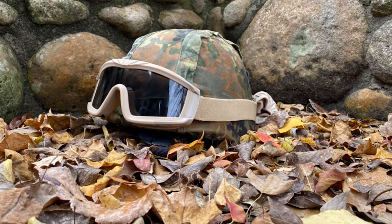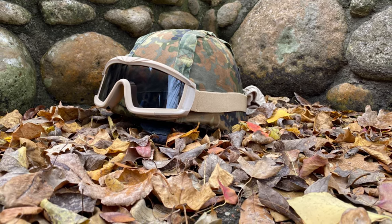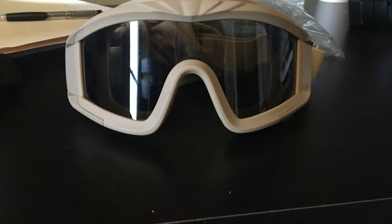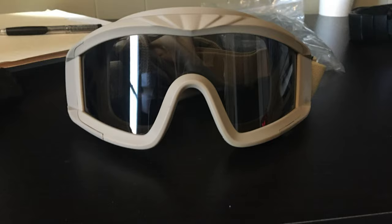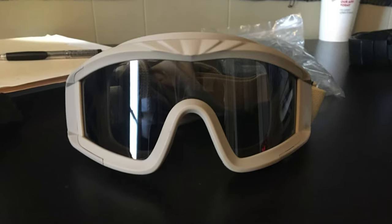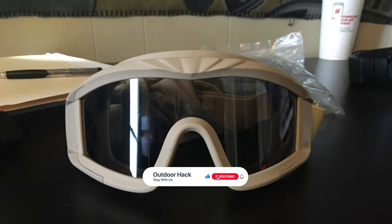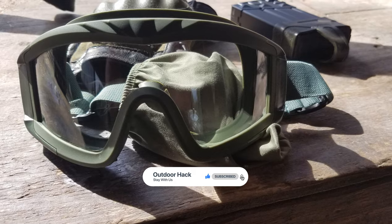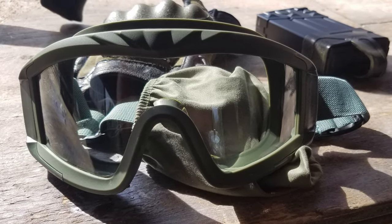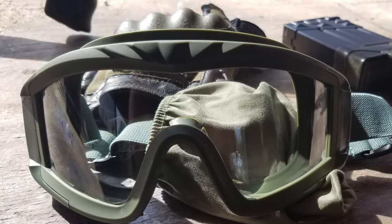Each lens provides 99% protection from UVA and UVB rays, so you won't have to shield your eyes or adjust your position while searching for opponents. This pair of goggles also includes built-in vents to prevent the buildup of fog and help keep your field of vision as clear as possible. The lenses are highly durable and impact resistant, and the lightweight, flexible frames let the goggles hug your face snugly for a comfortable fit.